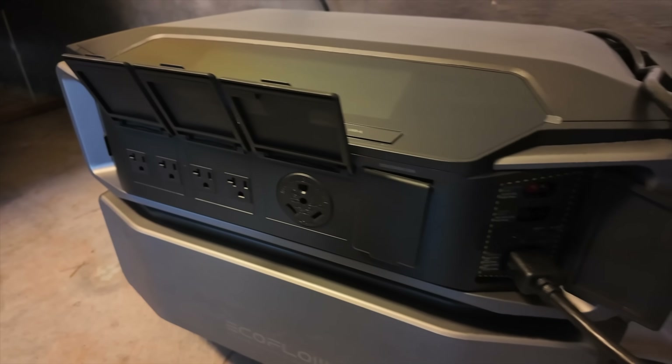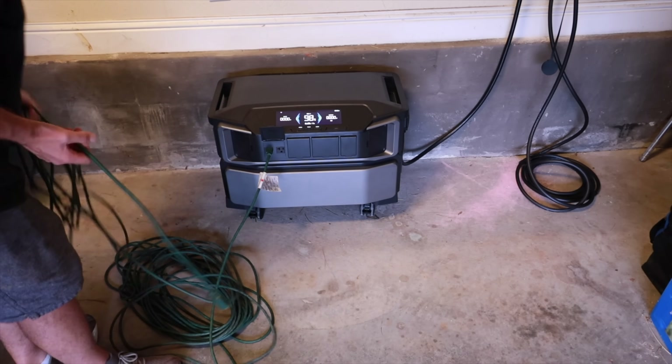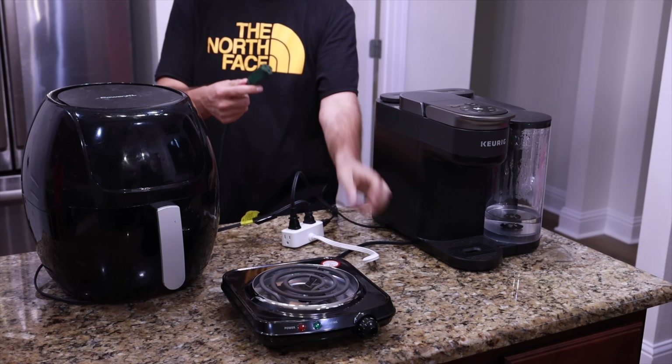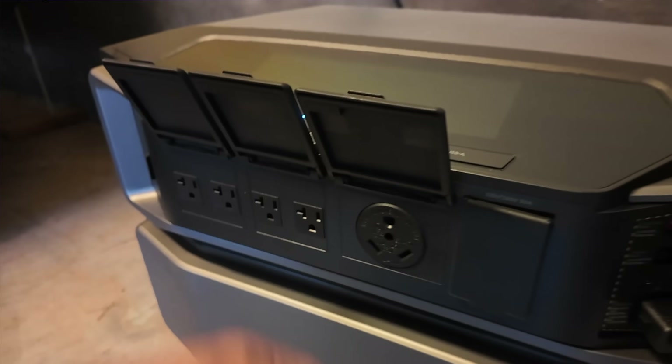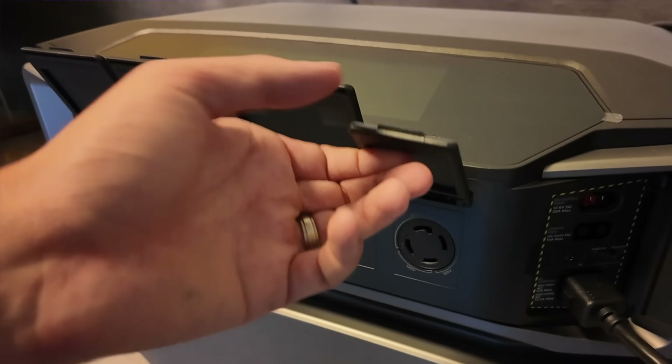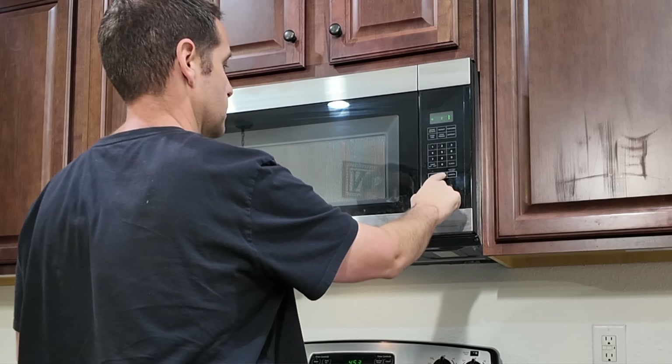The convenient plug and play design does make this very usable as a portable power station. You can either move this closer to the appliances that need it most during a power outage or use extension cords to get power over to those devices. This has tons of outlets including 30 amp sockets which enable you to power your home immediately. With all these outlets you'll be able to run your most important appliances at the same time without any issues. You also get that guaranteed 7,200 watt output without limiting the input power coming into the unit.